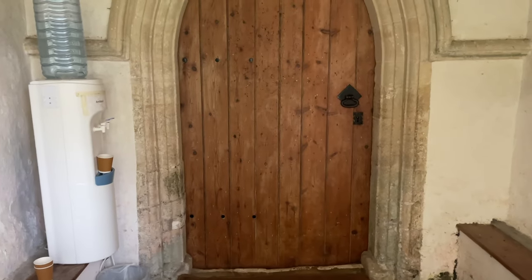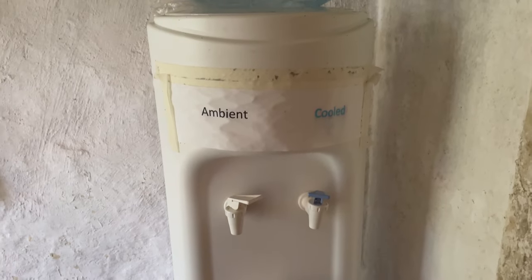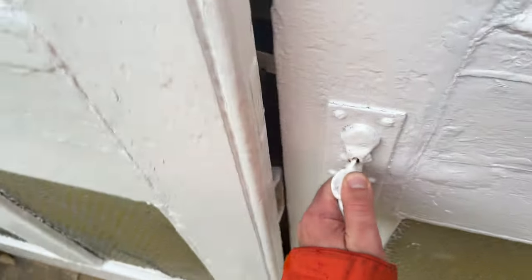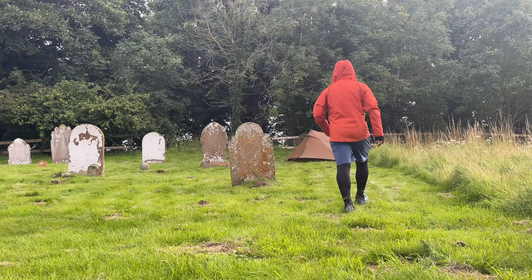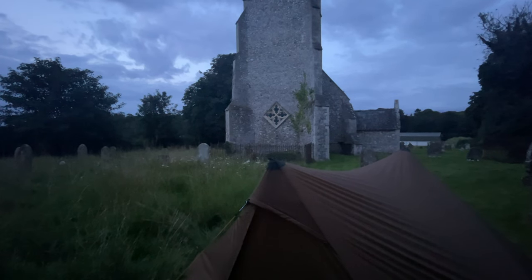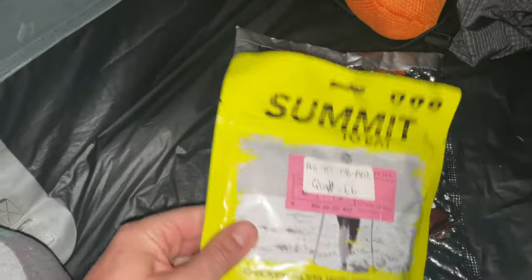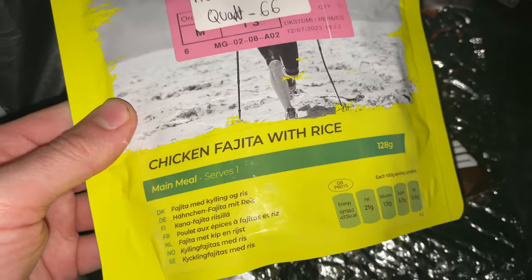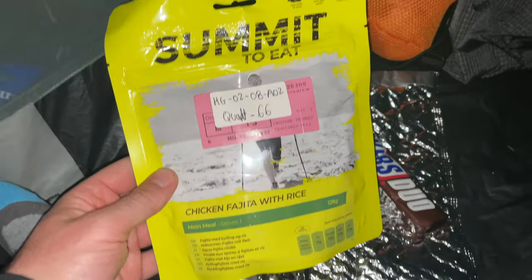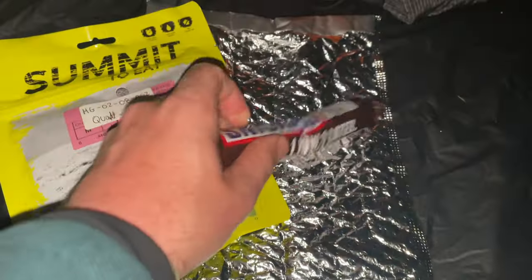Just going into the porch area of the church — they've provided a water cooler for passers-by and travellers, which is fantastic. Ambient cooled — wow, it just gets better and better. We're all pitched up, we've got a water supply, and I'm not going to get moved on. On to dinner — I'm about to do another Summit to Eat: the chicken fajita with rice. I've had it before, it's okay, not the best one they do, but I'm really hungry and it'll give me a fair few calories.